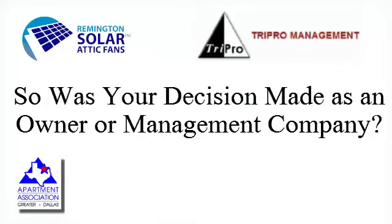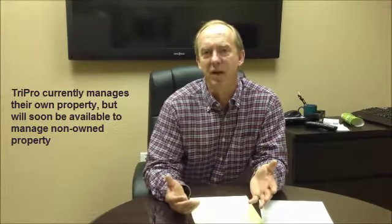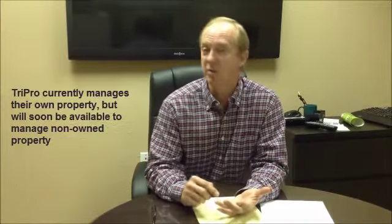Traditionally, we manage properties for our own account, and we feel like that provides us an ownership mentality and certainly an understanding of the processes and the flat organization that works for us. We have explored, and are going to explore in the next year or so, opportunities to fee manage for a select set of clients, and we feel like the delivery for them is they're going to get someone who acts like an owner because we are owners.